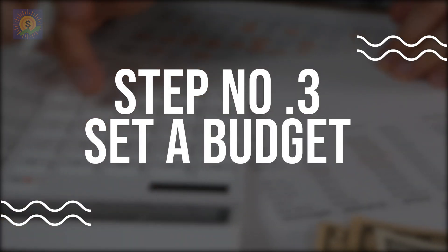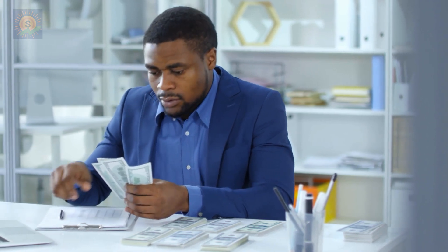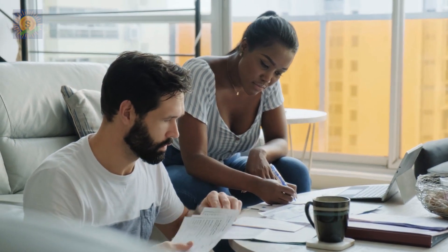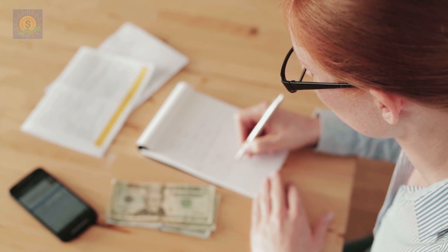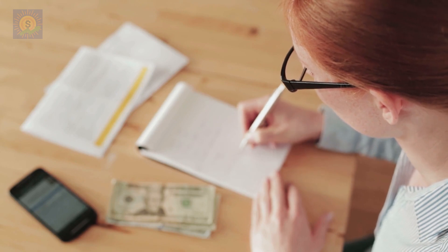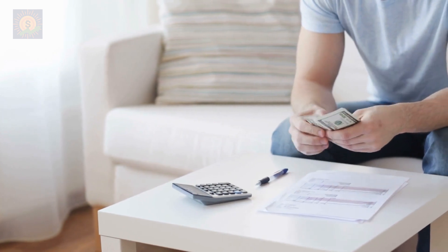Number 3: Set a budget. Once you know where your money is going, it's time to set a budget. Creating a budget will help you allocate your money appropriately, and it will also further help you identify areas where you can cut back on expenses. To create a budget, start by listing all your income sources, such as your salary or any side hustles.